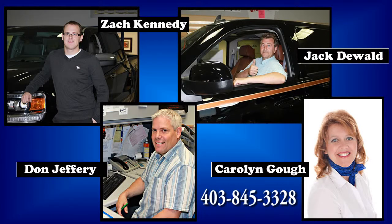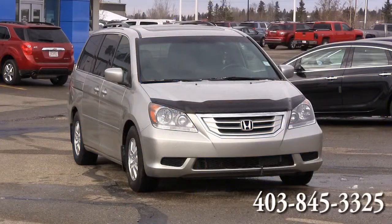Please contact an Edwards Garage sales associate for more information, or stop by and give us a visit. Our hours of operation are Monday to Friday 8 to 5:30, or Saturday 8 to 4:30. We can be contacted at 1-403-845-3328 or toll free at 1-800-668-2438.